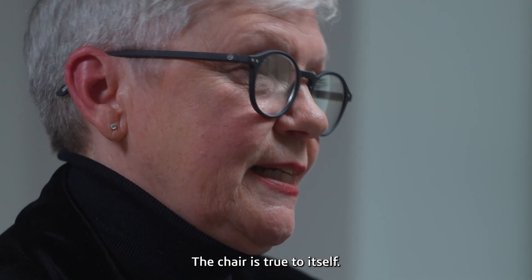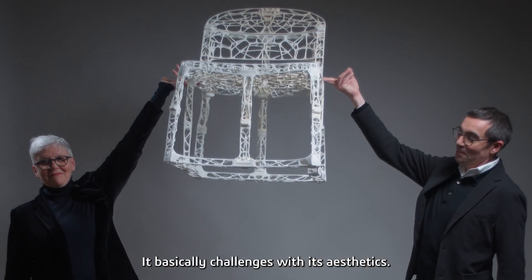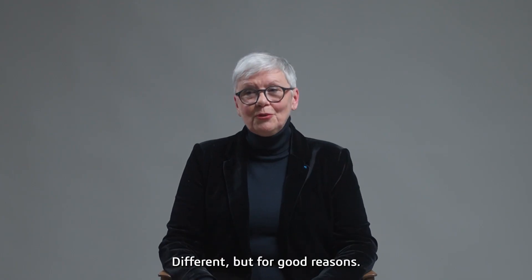And I think it's the first time in history that an object like this has been made. The chair is true to itself. It's the embodiment of an incredible amount of work. It basically challenges with its aesthetics — different, but for good reason.